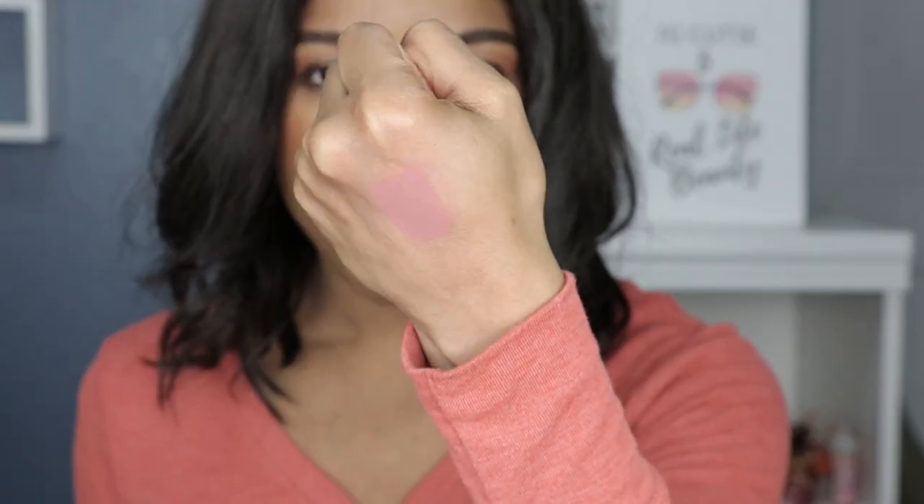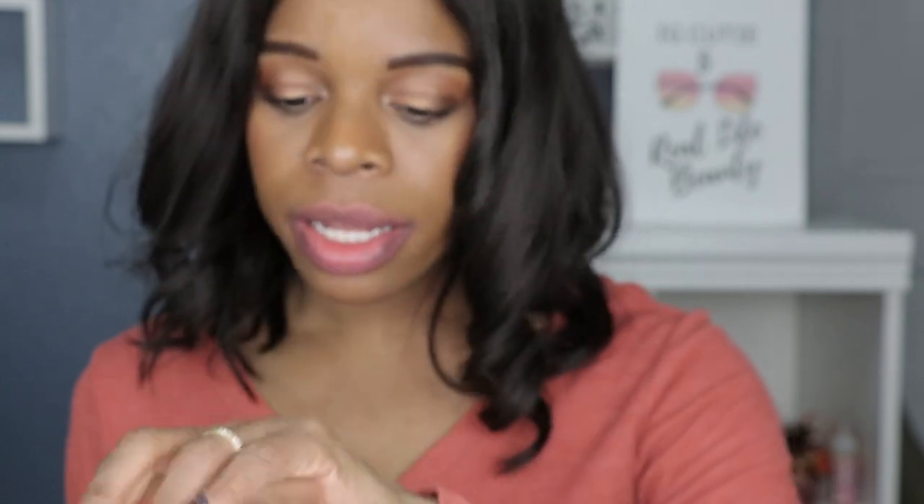It just smells delicious. I'm going to go ahead and give you guys the hand swatch. That is not actually bad — it is like a nudish brown peach, like a mixture of some beautiful nude colors. Anyways, let's get this on the lips.